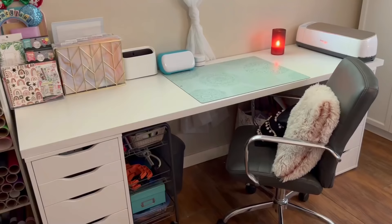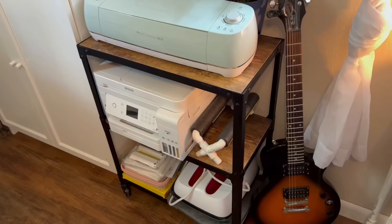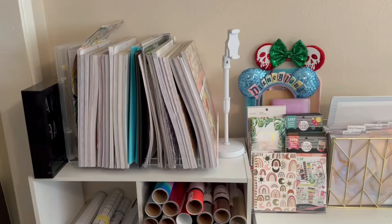Alright guys, so that is my craft room tour. I really hope you enjoyed this video — if you did, I would love a thumbs up, it really helps my channel out. I hope this video gave you some inspiration for your craft space or ideas for organizing your craft supplies. If you aren't currently subscribed to my channel, I would love to have you here in my little corner of YouTube and join the family. Until next time, I hope you have an amazing day. Thank you so much for watching and I'll see you in my next video. Take care.